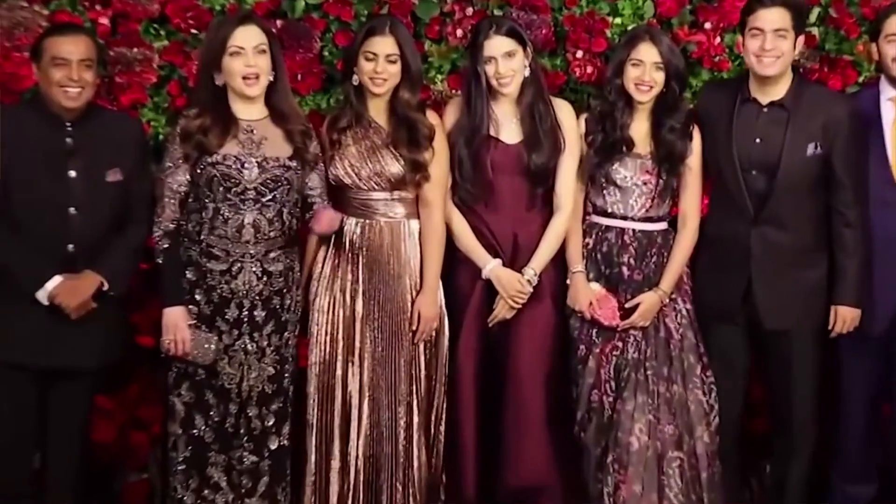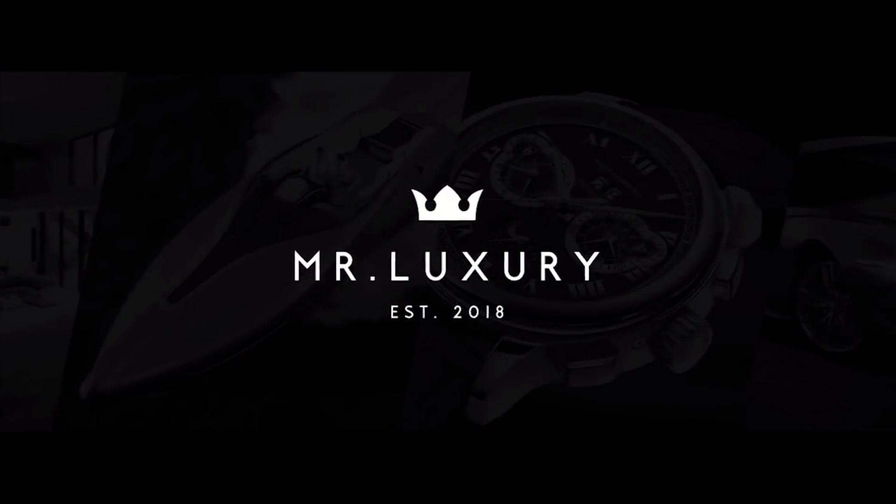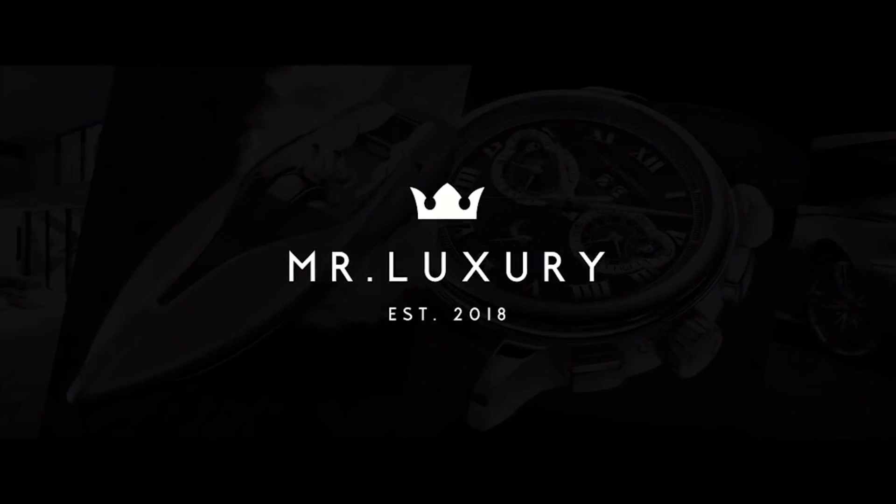That's pretty much all I've got on Antilia and the Ambani family. As always, I'm Mr. Luxury. If you enjoyed the video, make sure to leave a like and subscribe.